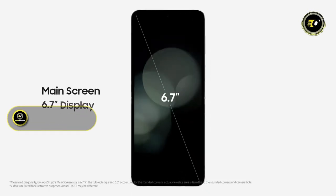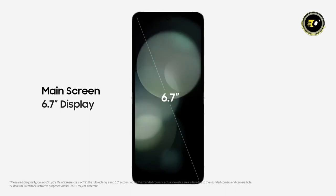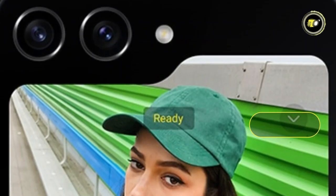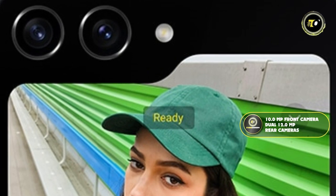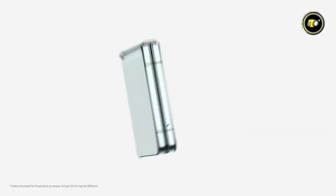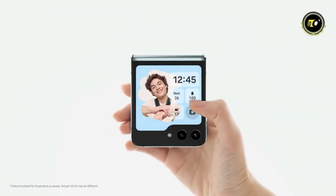The dazzling Dynamic AMOLED 2X display with a refresh rate of up to 120Hz promises visuals that are sharp, vibrant, and incredibly smooth. On the imaging front, the 10MP front camera captures stunning selfies, while the dual 12MP rear cameras ensure every shot is picture-perfect, encapsulating depth, clarity, and precision.